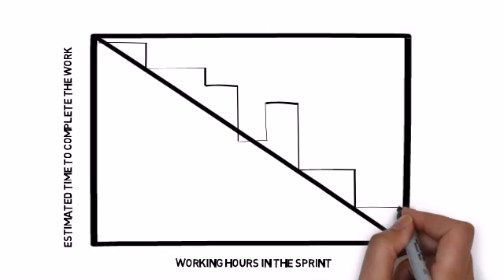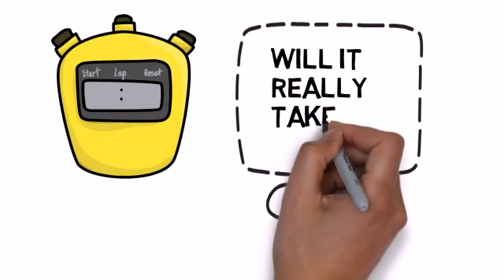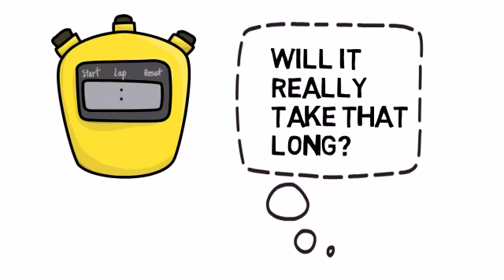As long as the Burndown Chart tracks near the guideline, the sprint is on course to complete. Two things make the Burndown Chart work properly – accurate and timely recording of what work has been done, and thought given to the work remaining.